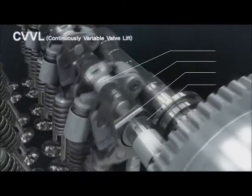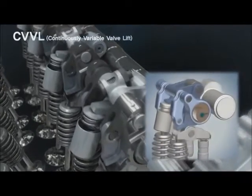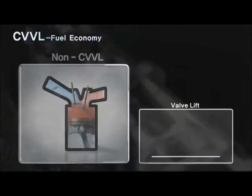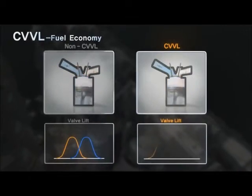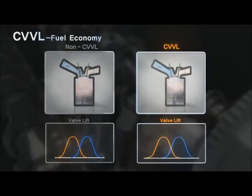In the CVVL system, performance, fuel economy, and emissions become improved through optimal valve lift at each engine load and speed. Typical engines control intake air through the throttle valve lift, but the CVVL engine controls the intake air through the valve lift to improve fuel economy by reducing pumping loss.